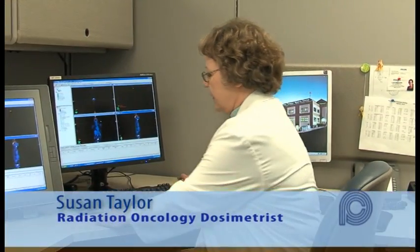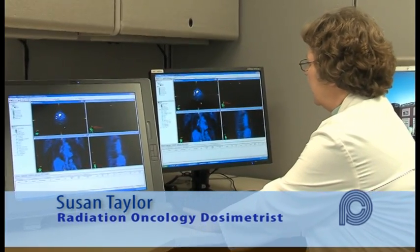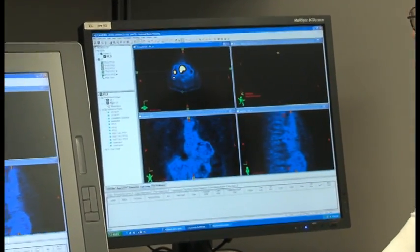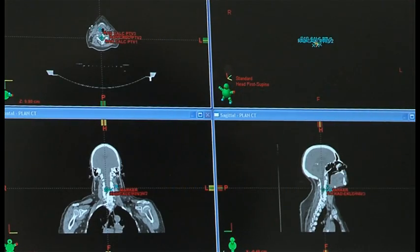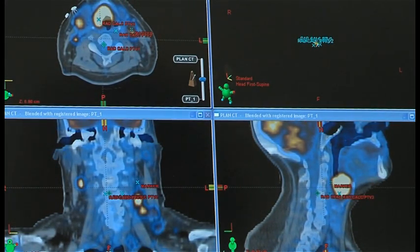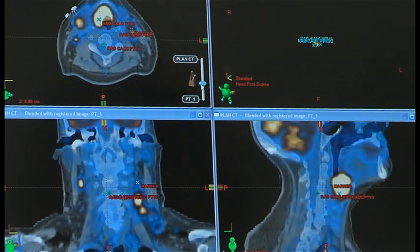We take these images — I've changed the color just so that you can see it better. The blue is the normal body. The yellow, or the gold, is the tumor area where it has cancer involvement. We get that for diagnosis. Then we fuse the images together with the CT images, and we can look in between the images and draw, or contour, the area that we want to treat.